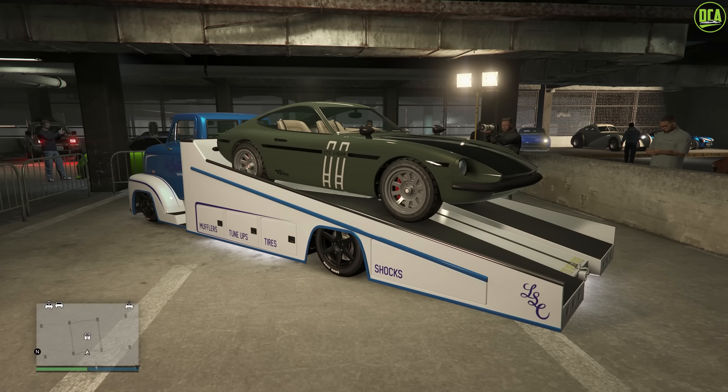What is up everyone. In this video we'll be talking about this week's triple money event week as well as the property and vehicle discounts. This event week is for November 16th through November 22nd, 2023.